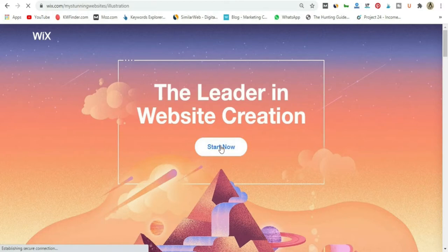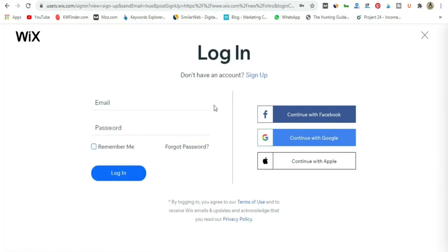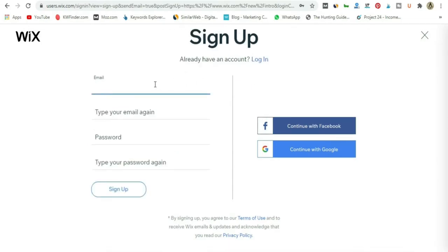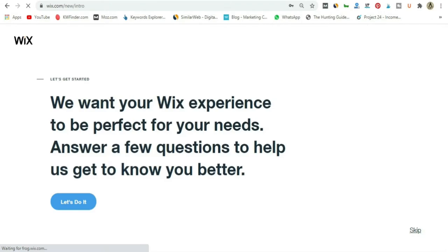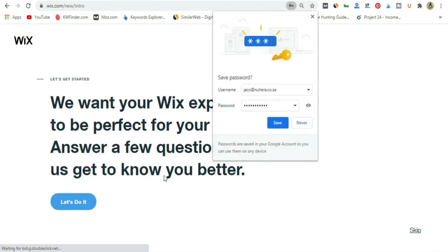All you need to do is go ahead and click 'start here' or 'start now.' You'll get to a sign-up page. You can either continue with Facebook, Google, or Apple, or you can sign up with your email address. Just go ahead and click sign up and add all your details.